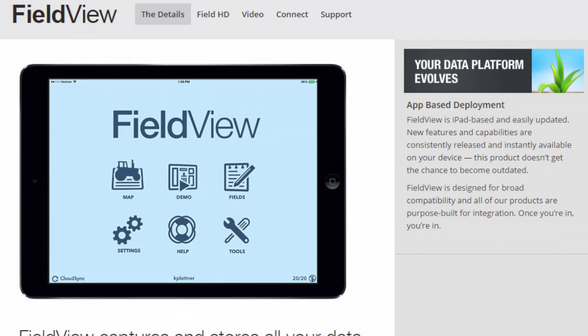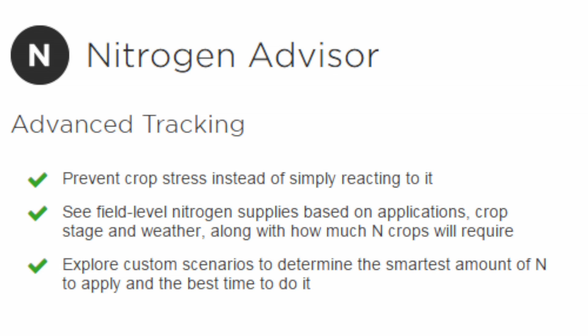At the Climate Corp, one of the big tools that we offer is an online system we call Climate FieldView Pro. It's a subscription service, and there are several tools within that suite. One of those, and I think one of the key tools, is what we call the nitrogen advisor. It allows us to track nitrogen once we put it into the environment — so once I apply nitrogen to my field trying to feed my corn crop, what's happening to that nitrogen?